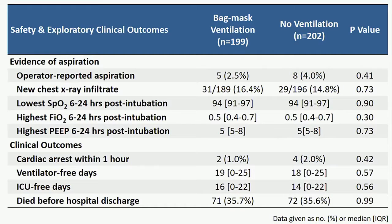These are the safety and exploratory clinical outcomes. There was no evidence of difference in aspiration between groups. Operator-reported aspiration was numerically lower in the bag mask ventilation group, occurring in 2.5% of cases compared to 4% in the no-ventilation group. There were no differences in chest x-ray infiltrates or physiologic parameters of oxygenation. Furthermore, there were no differences in exploratory clinical outcomes including cardiac arrest, ventilator-free days, ICU-free days, or in-hospital mortality.